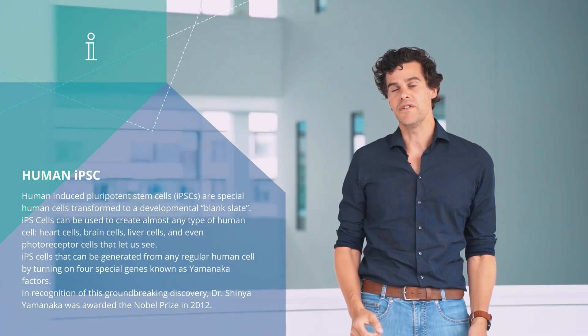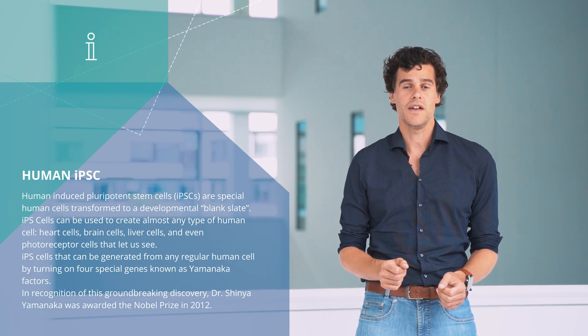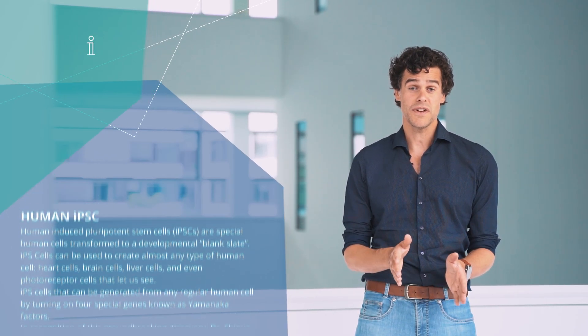The human heart organoids are very informative because they are real human tissues. For example, the mouse heart beats ten times faster than the human heart, so if you want to study the effect of drugs on the heart rate, the mouse models are not very reliable.